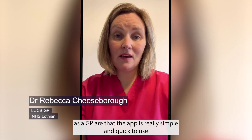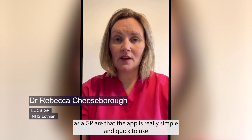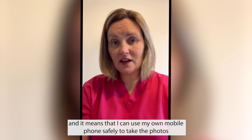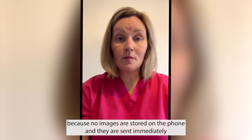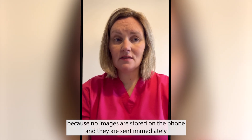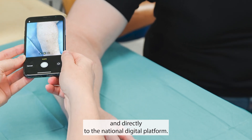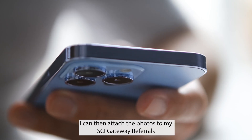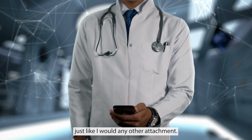The benefits to me as a GP are that the app is really simple and quick to use, and it means I can use my own mobile phone safely to take the photos because no images are stored on the phone — they're sent immediately and directly to the national digital platform. I can then attach the photos to my Sky Gateway referrals just like I would any other attachment.